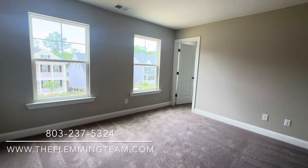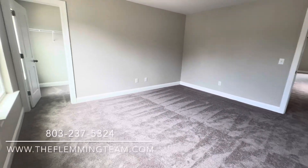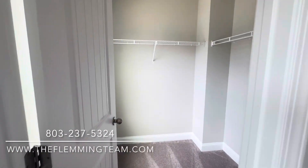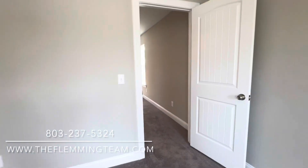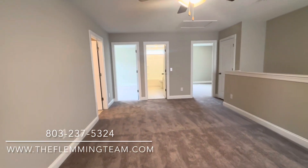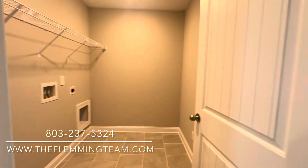You're also going to find your primary up there. They're doing some different things than other builders in our area. Their homes are also pretty affordable, depending on which community. They're building homes from Blythwood, Northeast Columbia, all the way out to Lexington. If you're interested in any of those areas or want to know more about the communities where they're building this floor plan or any of the other floor plans on our channel, please reach out to us. Our contact information is in the description below.